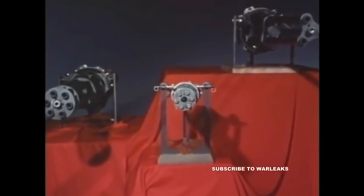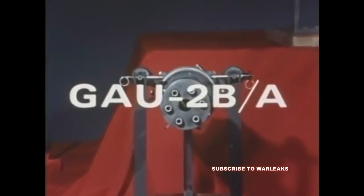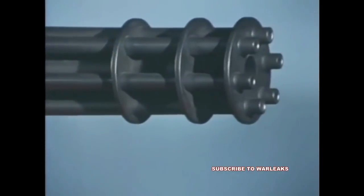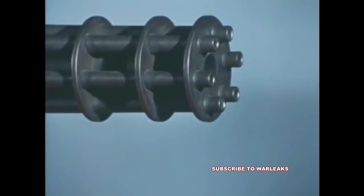The smallest Gatling gun in Navy-Marine service is the 7.62-millimeter GAU-2BA. A small caliber derivative of the M61A1 Vulcan, the GAU-2BA, also known as the minigun, weighs only 35 pounds and is less than 30 inches long. The minigun fires percussion-primed ammunition at rates up to 6,000 shots per minute.